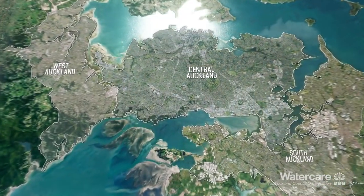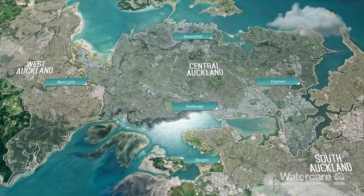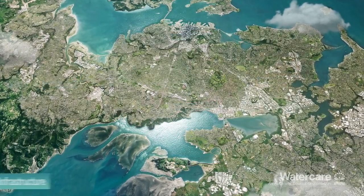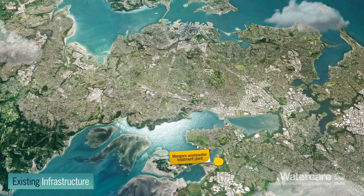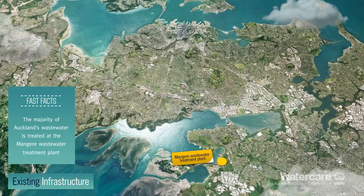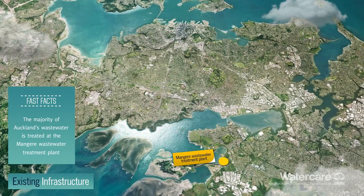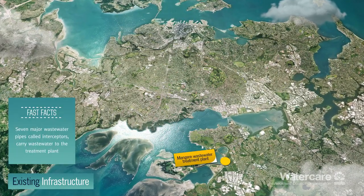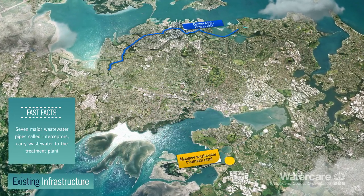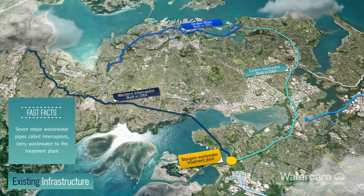Watercare is proposing to build a new underground wastewater tunnel for Auckland known as the Central Interceptor. Wastewater from most Auckland homes, businesses and industrial sites is currently treated at the Māngari Wastewater Treatment Plant. The wastewater flows to the plant through seven major wastewater pipes called interceptors.